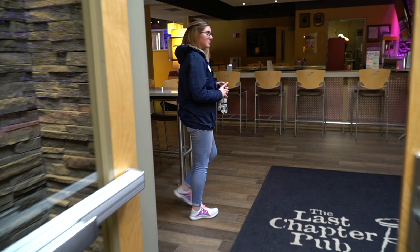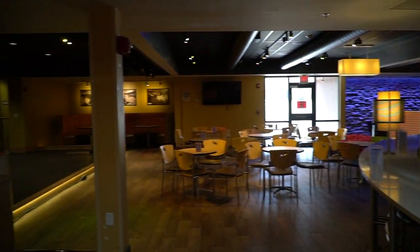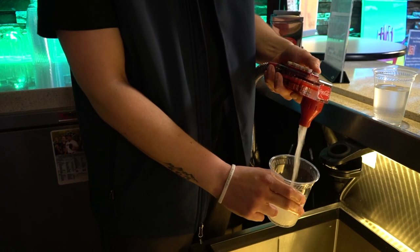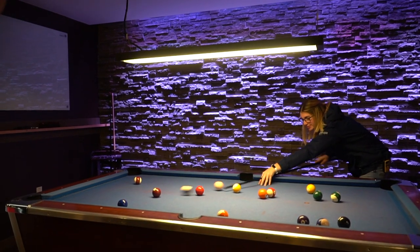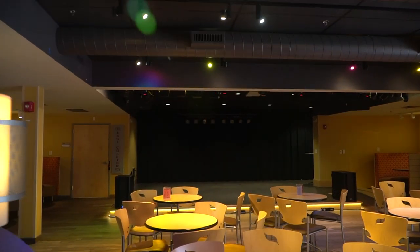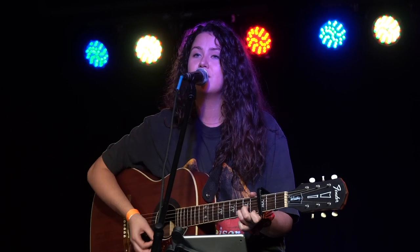Welcome to our Last Chapter Pub, which is our pub here on campus. This is a great hangout spot for students — they offer free snacks and free soft drinks to all students. There is also a pool table, and a stage where events can happen such as hypnotists and open mic nights. It's just a great space to hang out with friends.